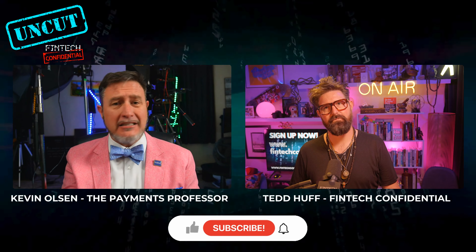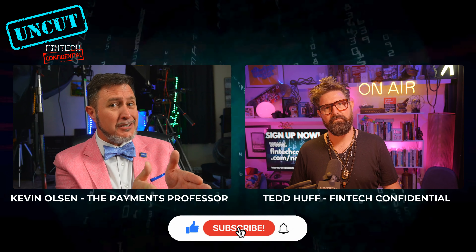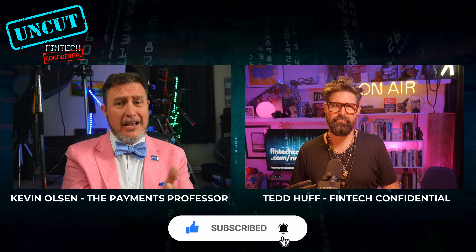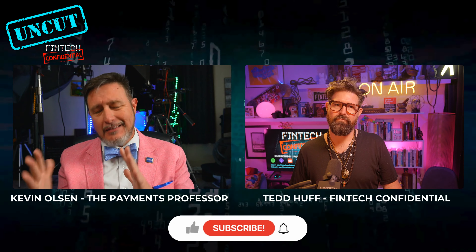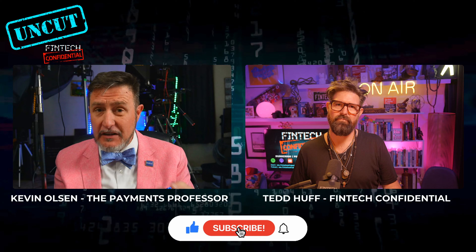Because that's what ACH does so well — when you know when this payment is going to go through and it's on a recurring schedule, leave it on ACH. So maybe it starts over on RTP and FedNow, but it needs a channel jump all the way over to ACH when it becomes recurring because it just works better, it's more efficient.